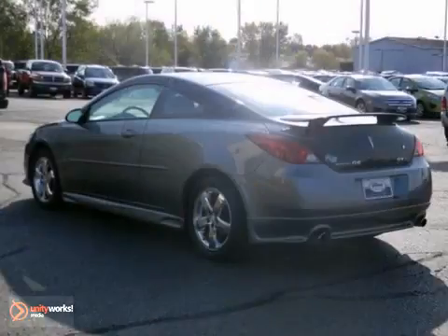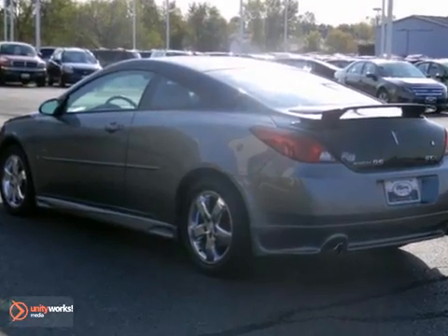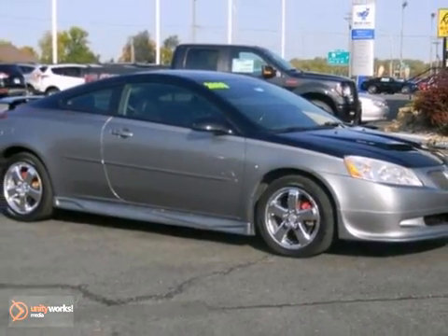This car has a salvage title and was previously repaired. Stop by, call or email us today.